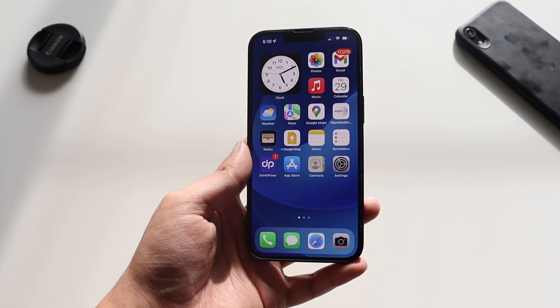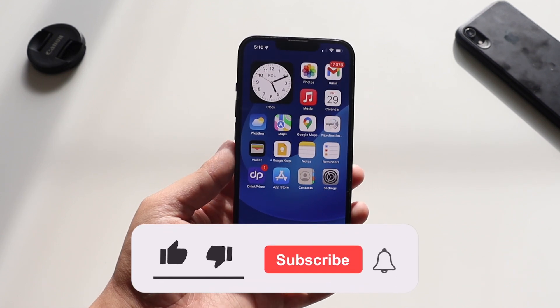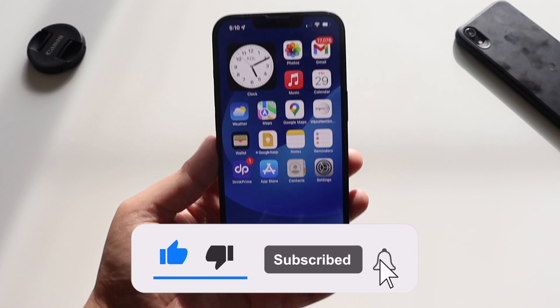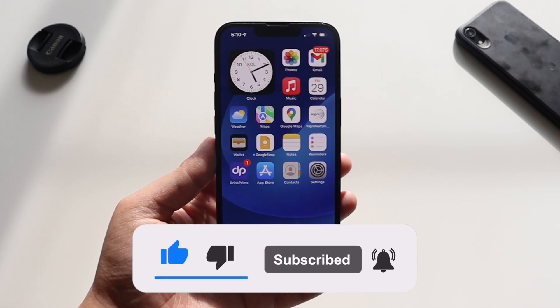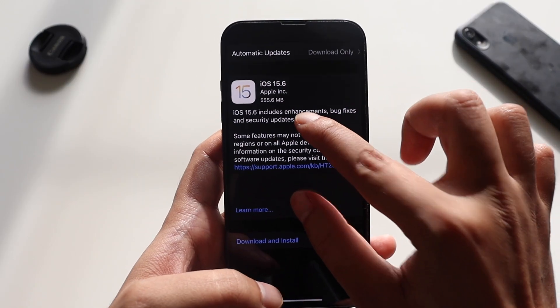Before that, if you're new here and happen to enjoy this kind of video on my channel, do give this video a thumbs up and also consider subscribing. Now with that being said, let's get right into the video.